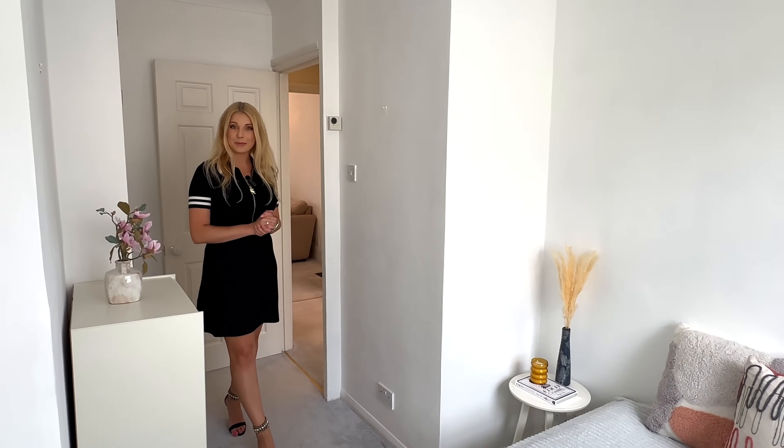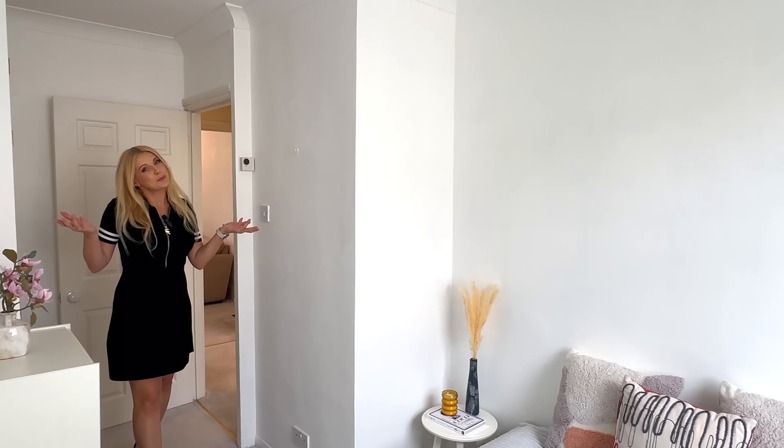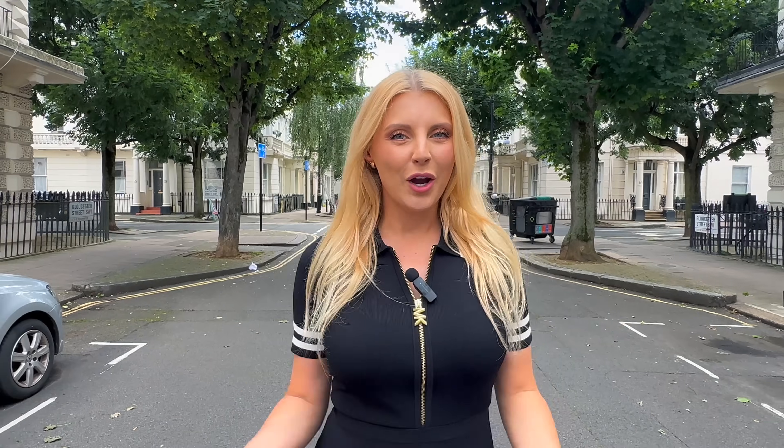Let me know in the comments down below how you like this apartment in the typical stucco building in London. That's pretty much everything — we are only five to ten minutes walking distance from all amenities: shops like Tesco and Sainsbury's, cafes, restaurants, and schools. Nearby we also have Victoria tube station, train station, and Pimlico station. I really hope that you enjoyed this video — if you did, give it a thumbs up for more property tours like this. Don't forget to subscribe and turn on notifications, and I hope to see you in my next video. Bye!